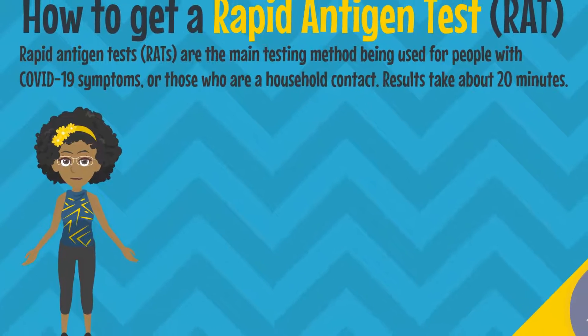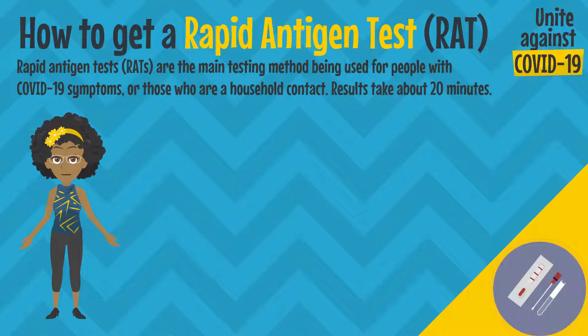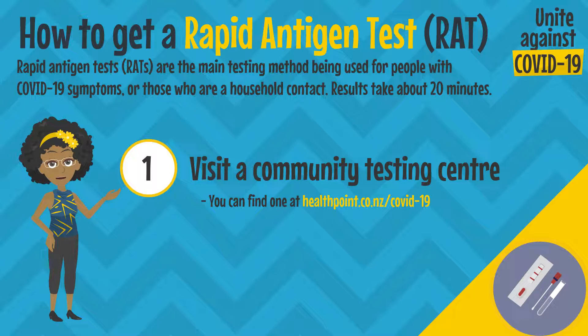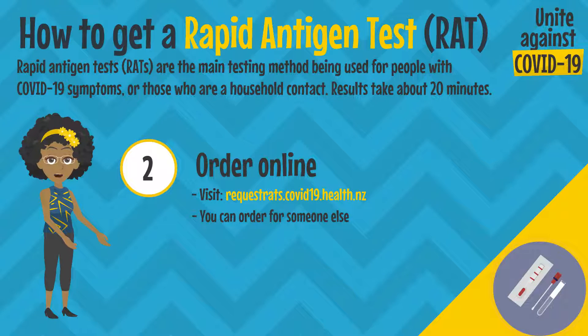If you need to get a free rapid antigen test, here's what you need to do, and it's simple. You can visit your local community testing centre. If you don't know where one is, visit healthpoint.co.nz/COVID-19, or order a test online.